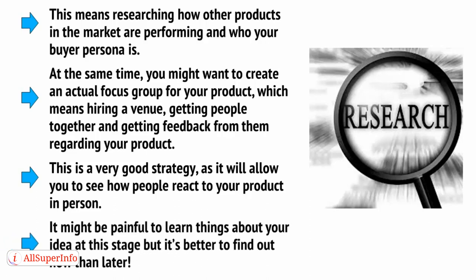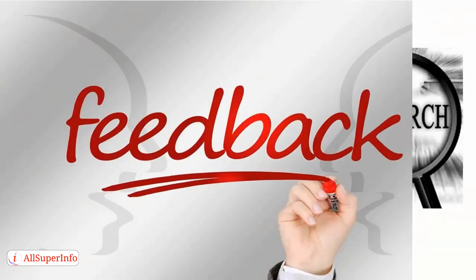It might be painful to learn things about your idea at this stage, but it's better to find out now than later. You can then take the feedback you get and use this to iterate on your product design. Likewise, you can recall positive responses and use this as evidence that your product has "legs" when you're trying to get a licensing deal or funding, and we'll talk about that in later videos.